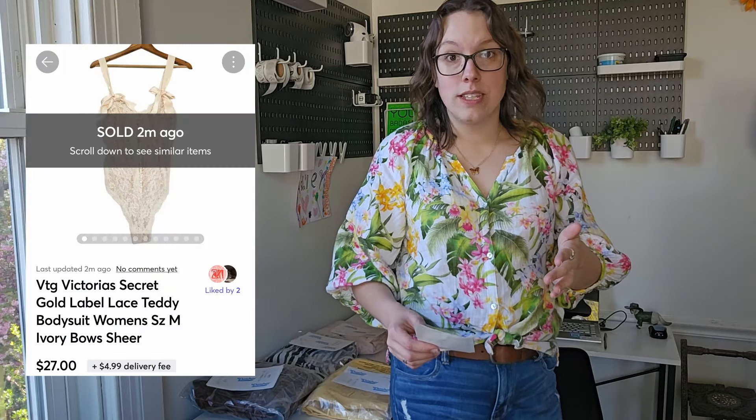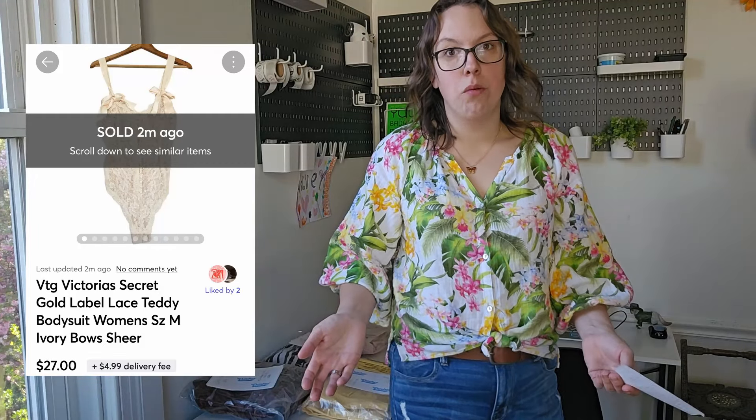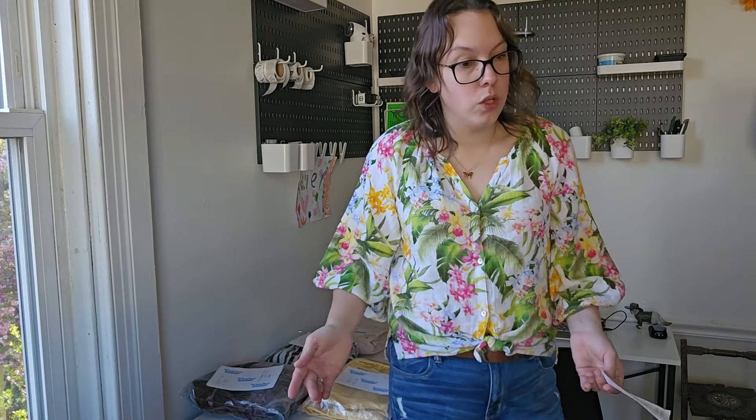I actually just made another Mercari sale about a half an hour ago — a vintage Victoria's Secret gold label little teddy. I just listed this like a week ago. I had it listed at $32 and the buyer sent me a $27 offer. On Mercari I went ahead and accepted, especially now that Mercari has no fees. So $27 is what the buyer offered and $27 is what's going to be deposited into my bank account. And I only paid a dollar and 16 cents for that. So we don't have that piece here today, but everything else I'm gonna be shipping with you guys.